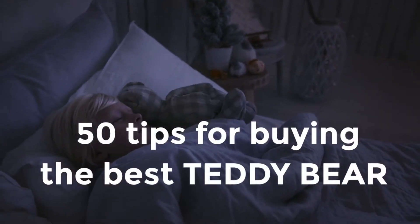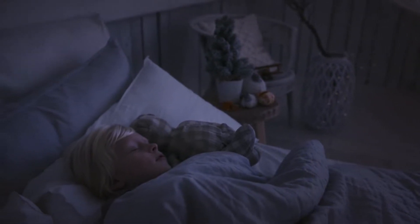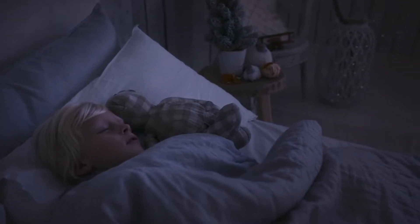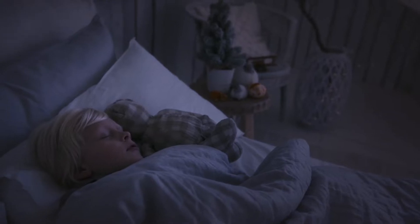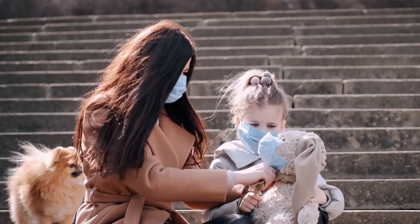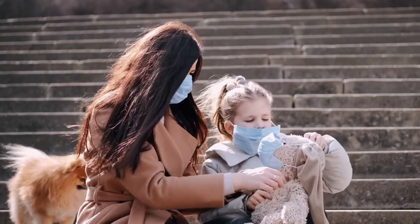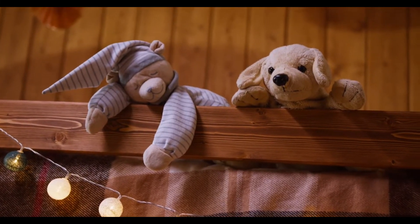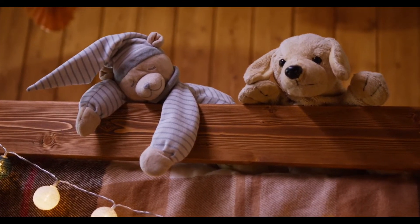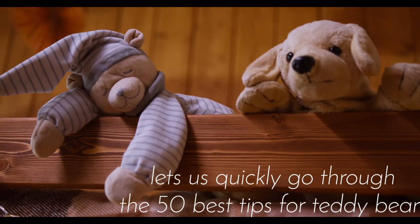50 tips for buying the best teddy bear. Teddy bears are the cutest and most adorable soft toys anyone can have. They are also the best gift kids and adults can give or receive. It is important to consider some features before purchasing one. We have come up with some of the best tips for teddy bears before you go online to buy. Teddy bears can also be coupled with plants and all kinds of cakes, as these combos are greatly appreciated. Let us quickly go through the 50 best tips for teddy bears.